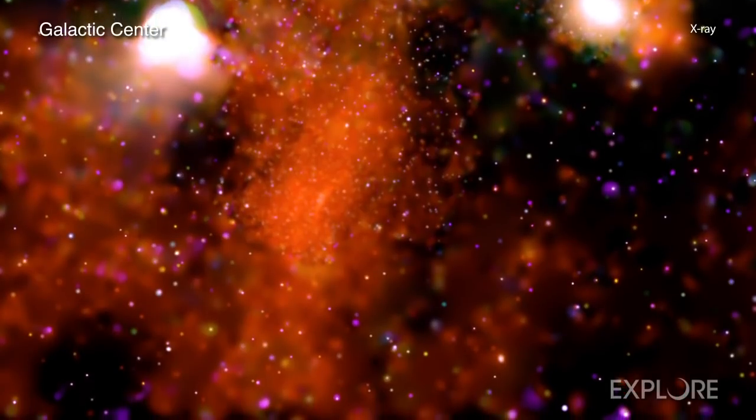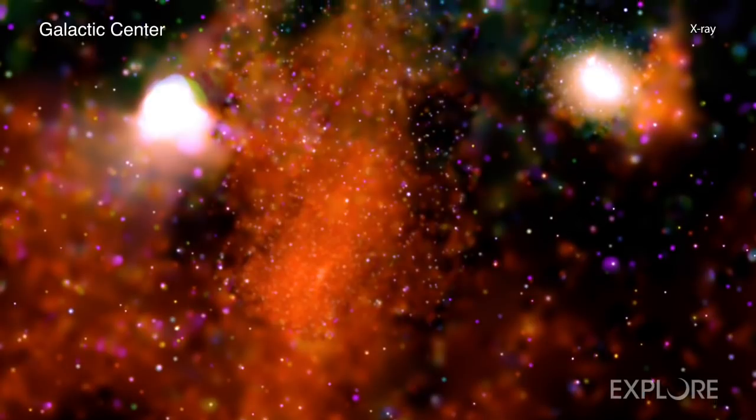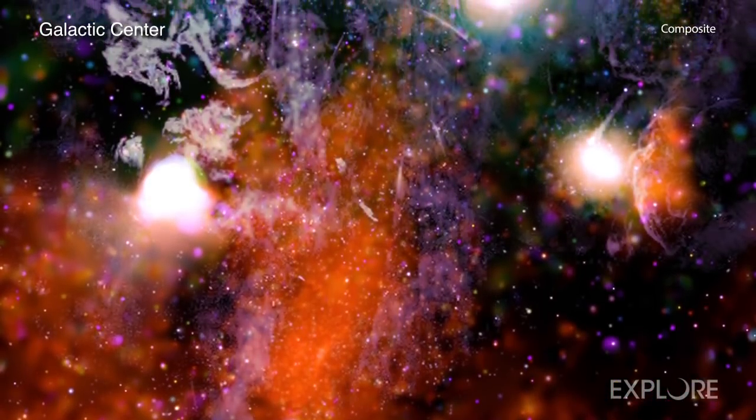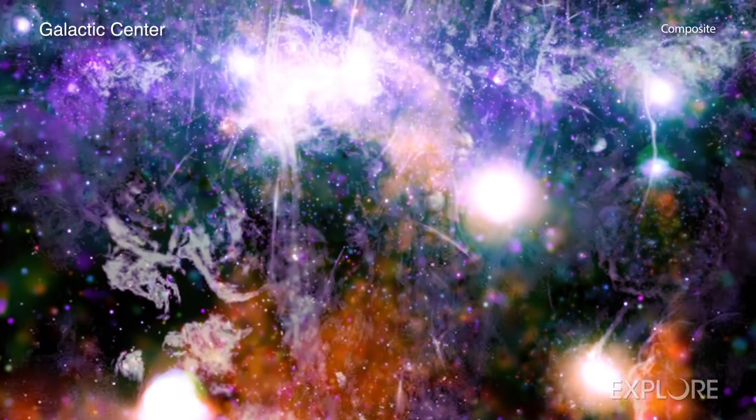In the image, we see X-rays with different energies from Chandra shown in different colors. These have been combined with radio data from MeerKAT, a radio telescope in South Africa.